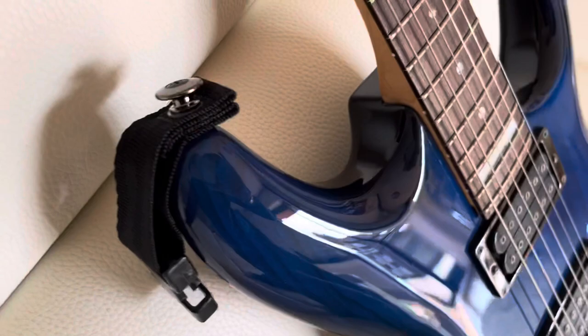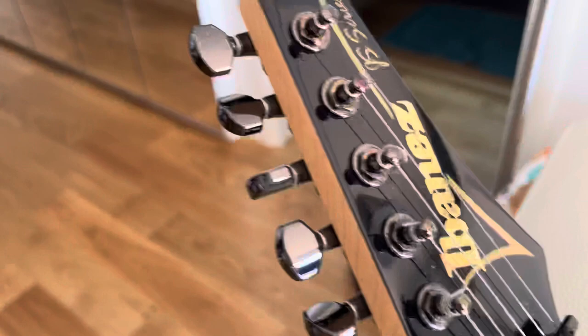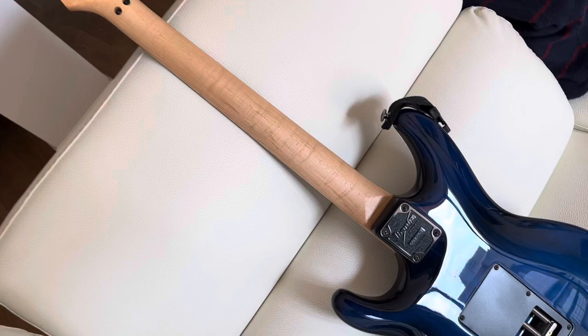The very special thing about this guitar — the headstock is in very good shape, the mechanics everything is in very good shape. But the most important thing about this guitar is the neck, you see — only one piece maple. The others produced later, you will see other wood inside.